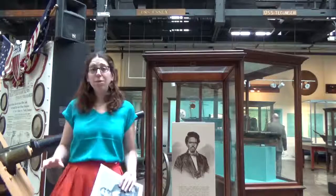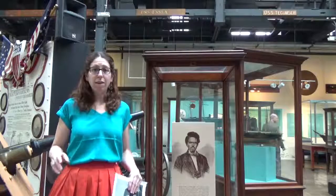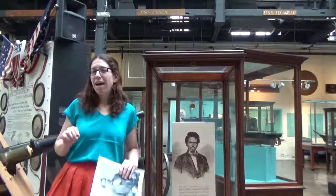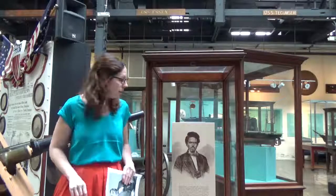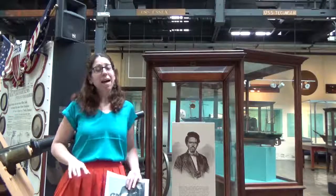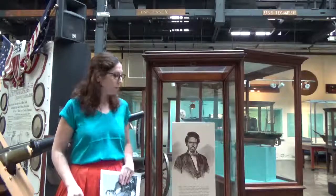Smalls went on to have a distinguished naval career, being the first African American to hold the rank of Captain in the U.S. Navy. And he helped to enlist, estimates say, about 5,000 African Americans into the Union forces. He also had a distinguished political career after his military service, being elected five times to non-consecutive terms representing South Carolina in the U.S. House of Representatives.